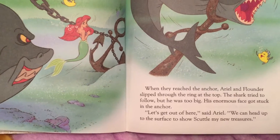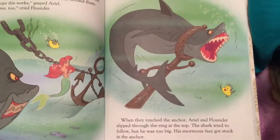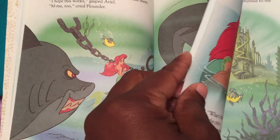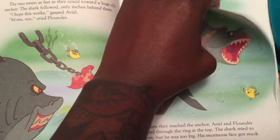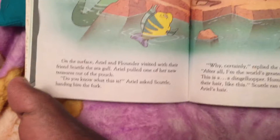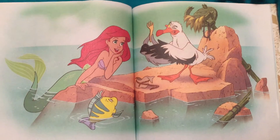Let's get out of here, said Ariel. We can head up to the surface to show Scuttle my new treasures. They're getting out of there as fast as they can. On the surface, Ariel and Flounder visited with their friend Scuttle, the seagull.